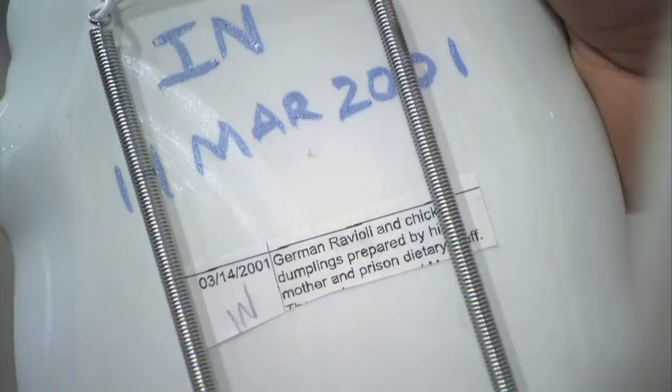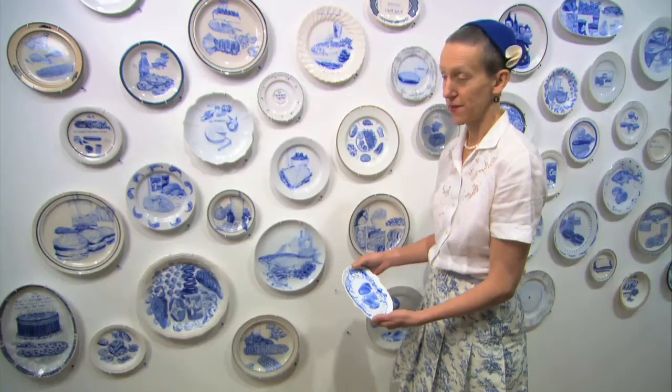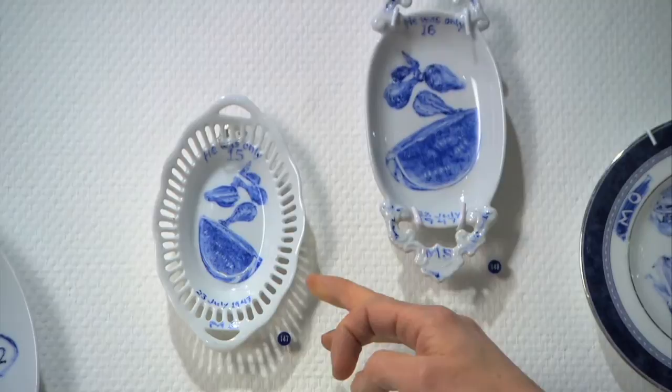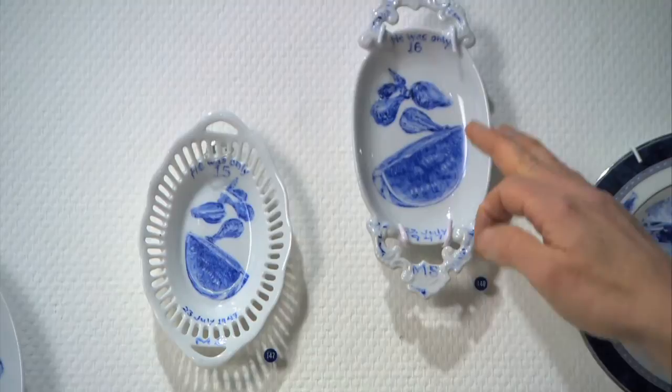So his mother actually received clearance to come into the prison kitchen and cook that meal. Julie's work draws from an approach to art in Mexico called retablo — remembrance of something that will otherwise go unnoticed. These are Mississippi menus, 23 July 1947: same, fried chicken, watermelon. He was only 16. He was only 15.